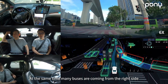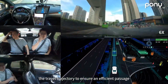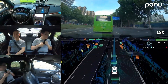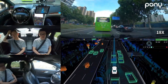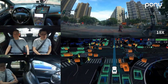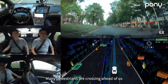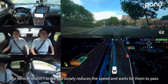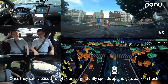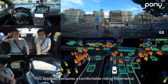At the same time, many buses are coming from the right side. Our autonomous vehicle reasonably plans the travel trajectory to ensure an efficient passage. Many pedestrians are crossing ahead of us. Our vehicle doesn't brake, but slowly reduces the speed and waits for them to pass. Once they safely pass through, our car gradually speeds up and gets back on track. This approach ensures a comfortable riding experience.